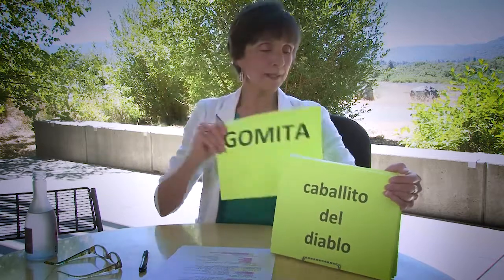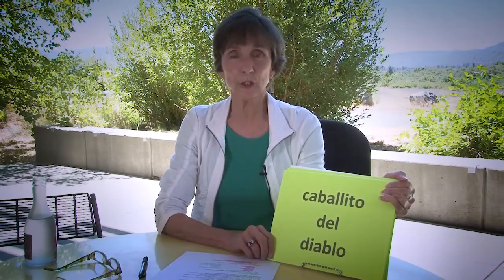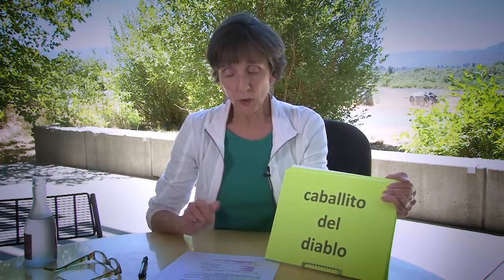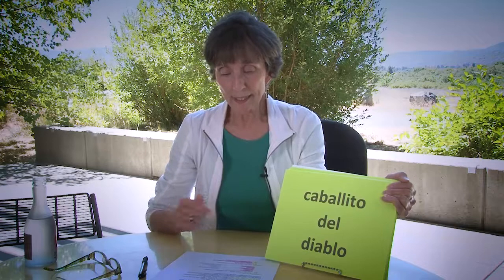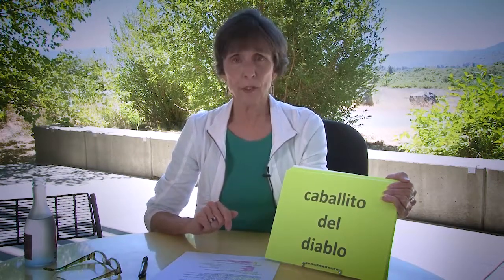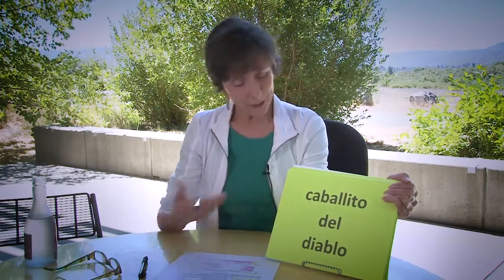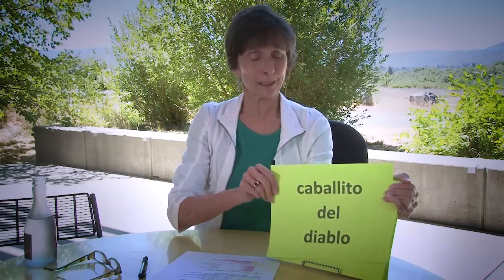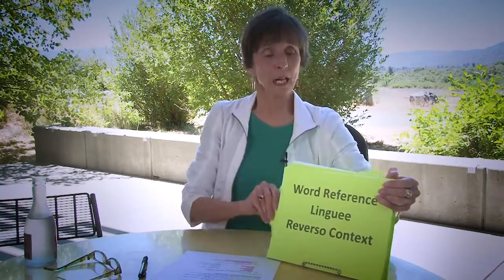Here's another example: Caballito del Diablo. I was so convinced the electronic might give me the right answer that I checked four of them — Google, Cistran, Yandex, and Rosetta Stone — and all four said devil's horse. It's a dragonfly. If you're finding it in literature, that's what it means: dragonfly.